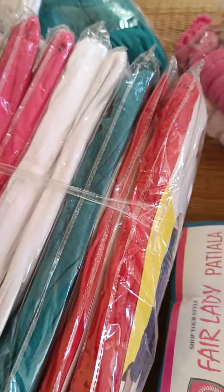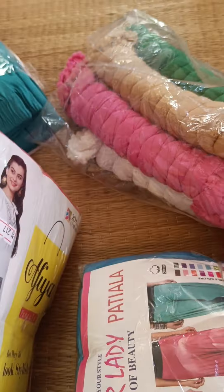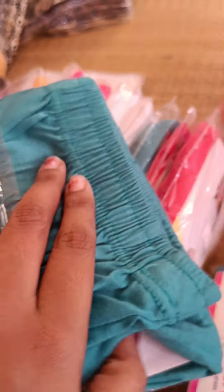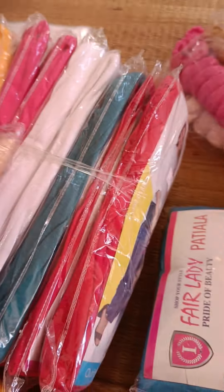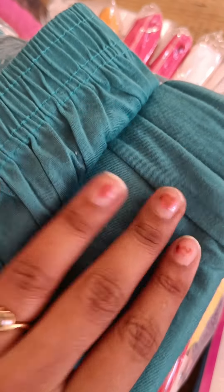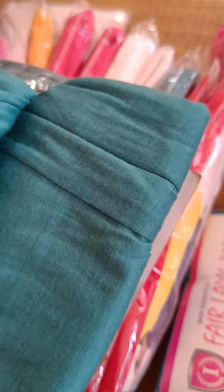We are looking for the leggings and the shawl, and for the Far Lady brand. We are looking for the quality — it is super soft, very soft. I am wearing the Far Lady brand.